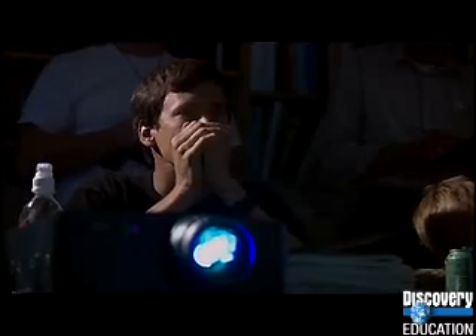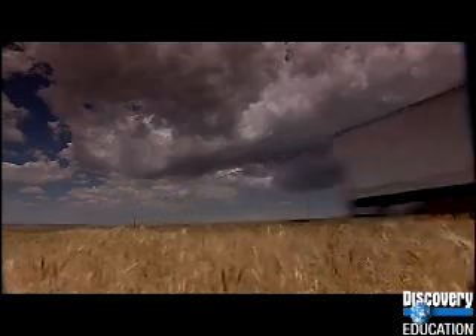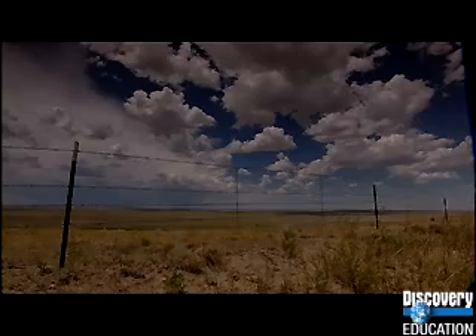Over a hundred weather scientists have converged on the Kansas prairies for the biggest study of thunderstorms ever held. They're hunting for supercells — the most dangerous thunderstorms on Earth. Planetary scientists like Tim Dowling believe that giant versions of these storms are producing the lightning flashes beneath Jupiter's surface. The hot afternoon sun is evaporating moisture from the land, creating tall columns of rising cloud: thunderstorms in the making.